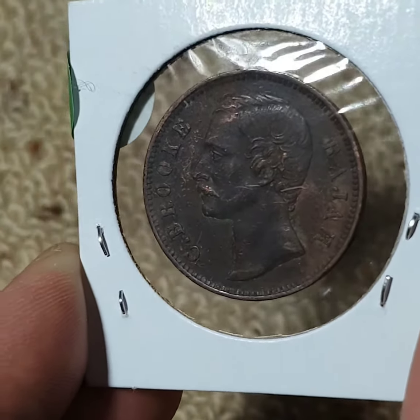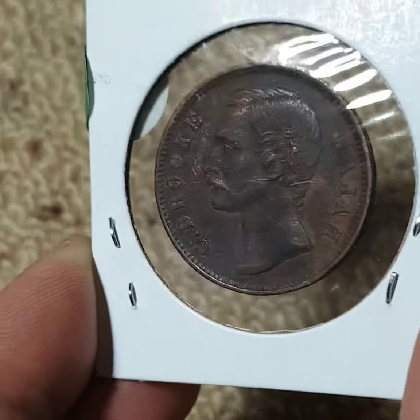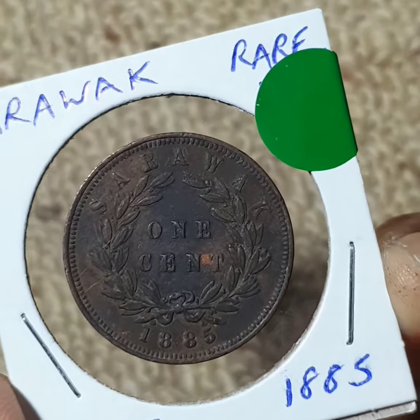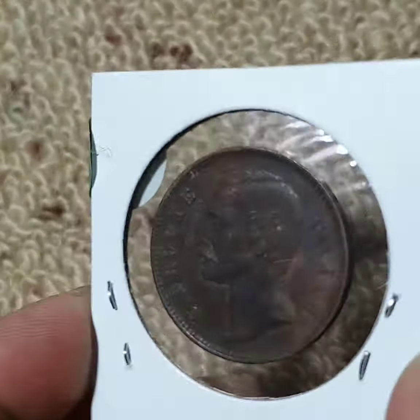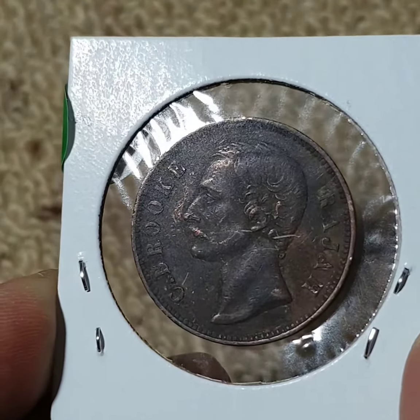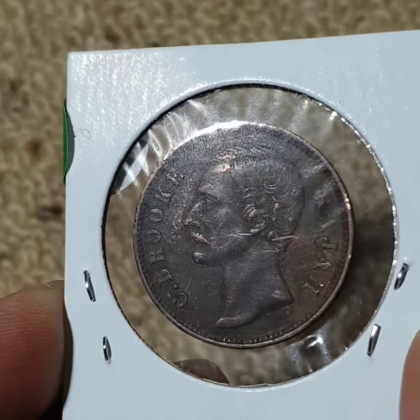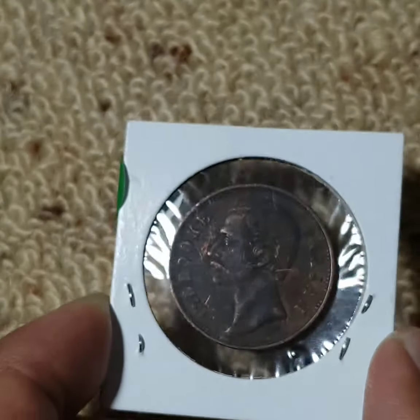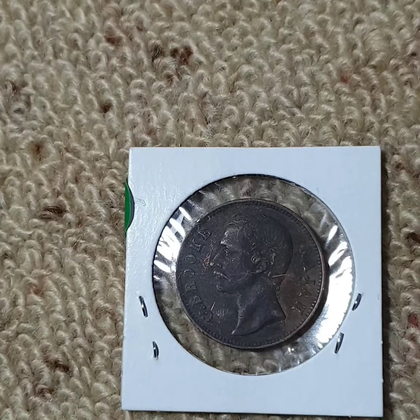It is a nice-looking coin and very old. Thank you very much, have a good day and please stay safe. Thank you, bye.